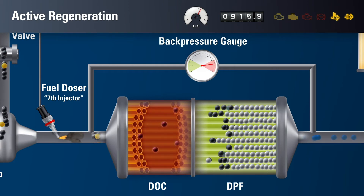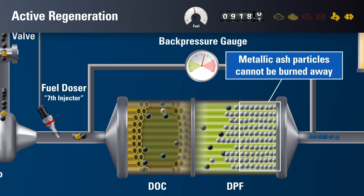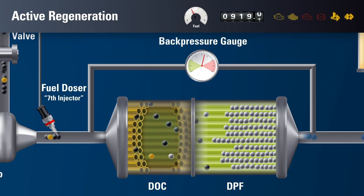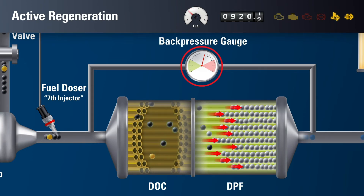As temperature increases, most of the remaining soot will be oxidized and expelled through the filter. At this stage, the hydrocarbons of the engine oil burn off. However, the metallic components from the engine oil additives are incombustible and remain in the filter, forming ash. Metallic ash will continue to build up because metals cannot be oxidized or burned away. Ash compacts inside the DPF, creating clogging and dramatically increasing back pressure.